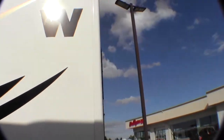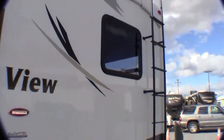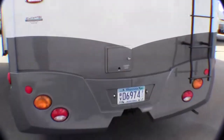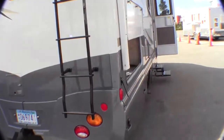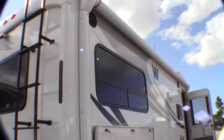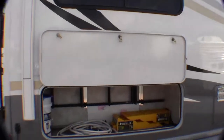It's got a backup camera. It's got a ladder on the back. It's got a hitch for pulling your car or your boat. It has a generator. Power awning, just push a button. Outside speakers. Plenty of storage on the outside.